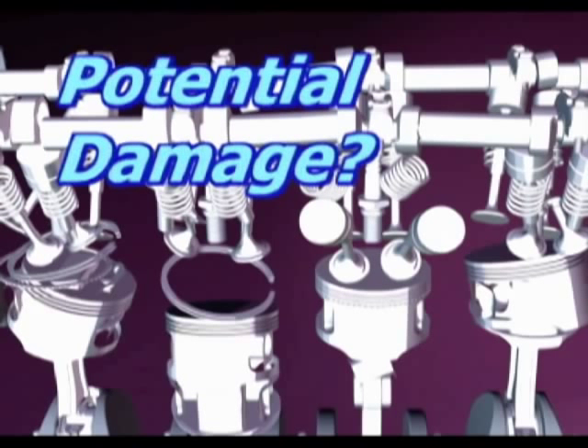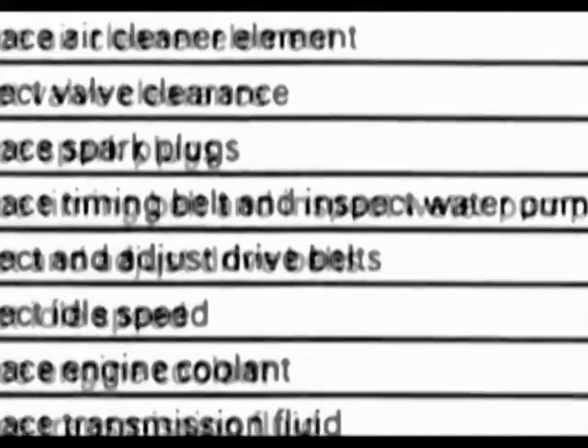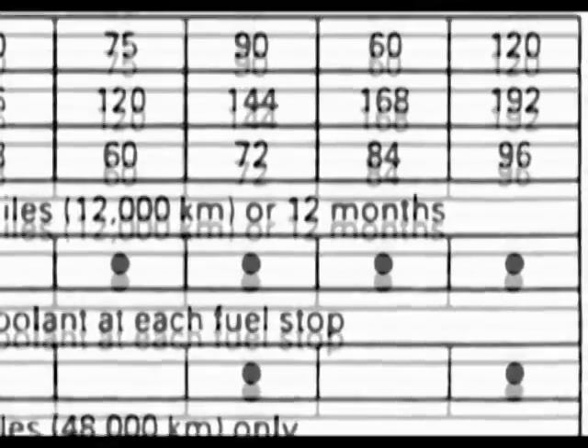This potential damage and the resultant expensive repair is why it's important to check and follow the manufacturer's recommended replacement interval for the timing belt.